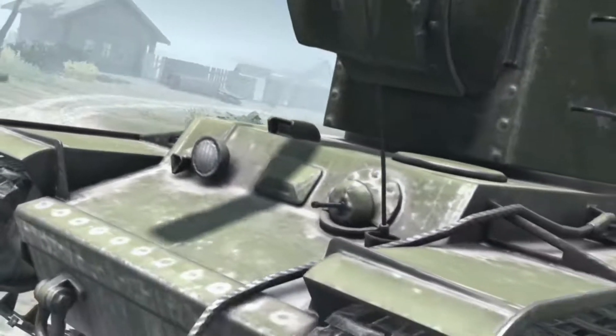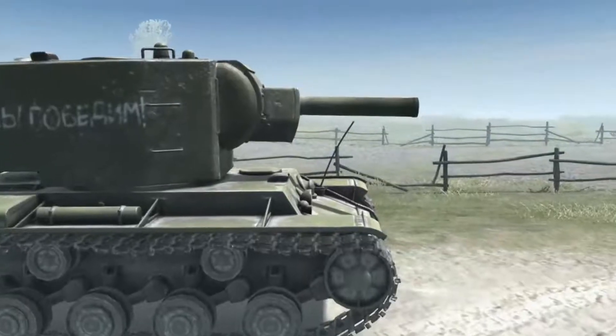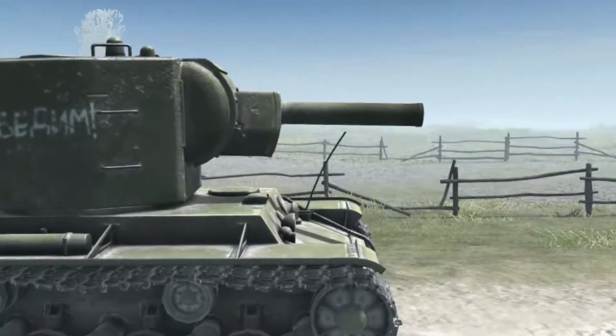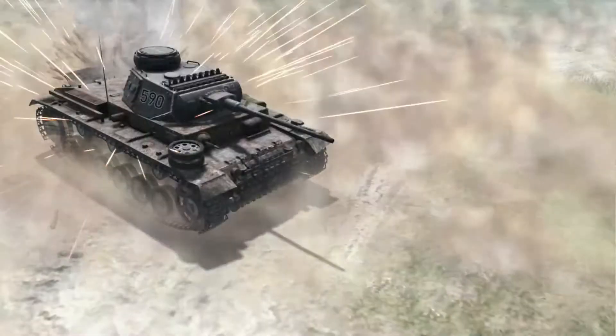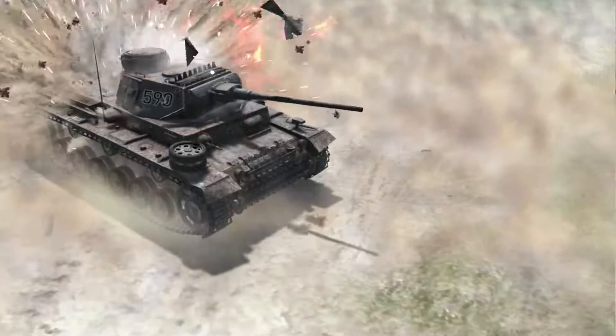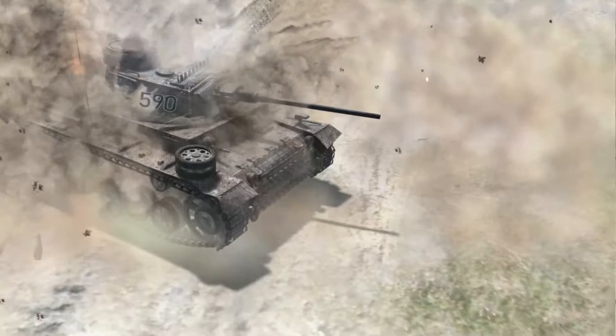However, this shouldn't imply that the KV-2 was a bad tank. Suffice to say, after being hit point blank with its 152mm shell, enemy tanks would literally crumble, with their welded seams breaking apart. And just like with the KV-1, its major weakness was its unreliability.